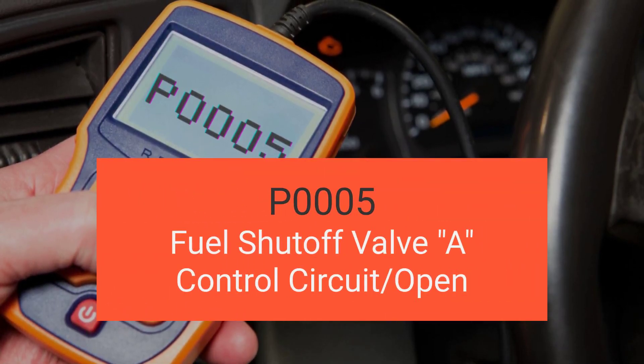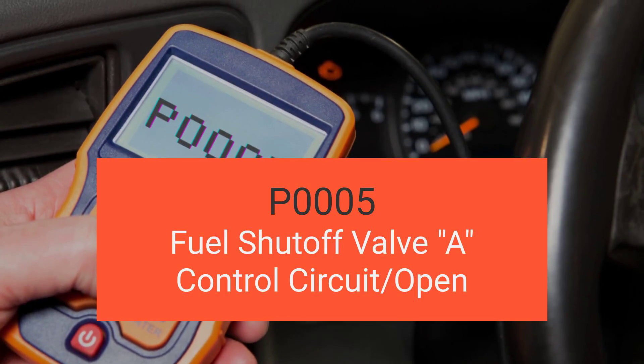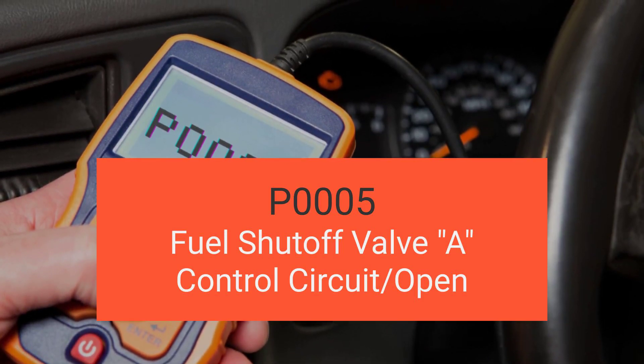Hey there! Welcome back to another exciting video. Today we're diving deep into engine code P0005, which is fuel shutoff valve control circuit open.